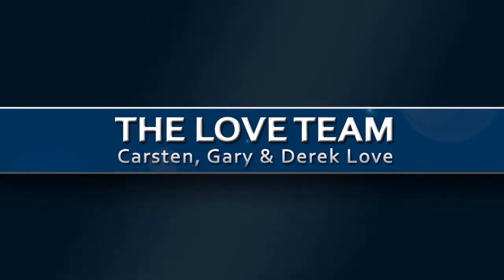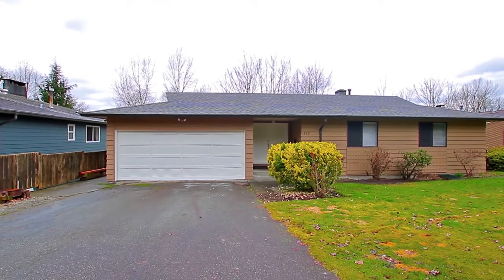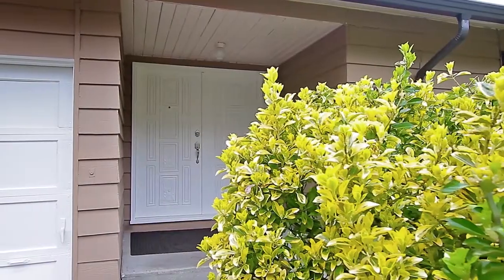This spacious two-level home is located at the end of a quiet cul-de-sac in the Maryhill area of Port Coquitlam.